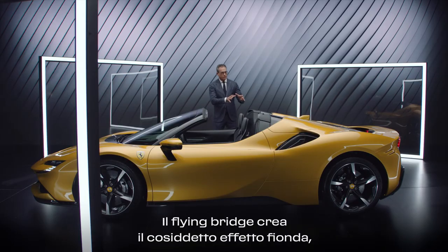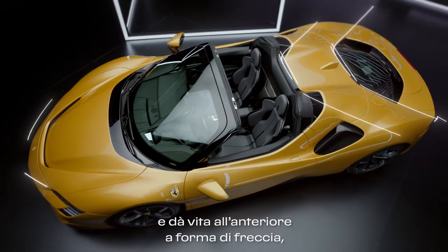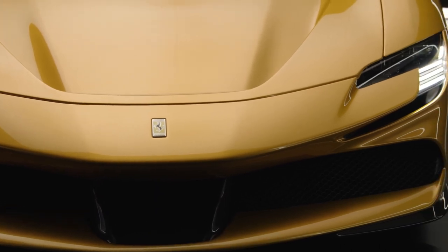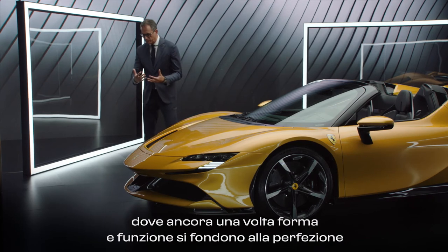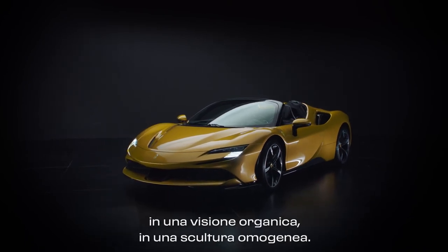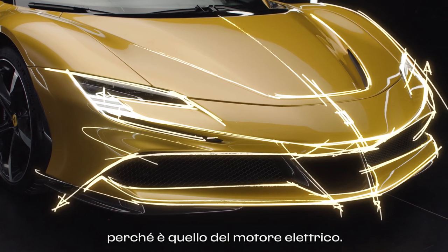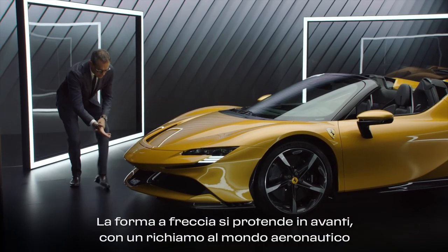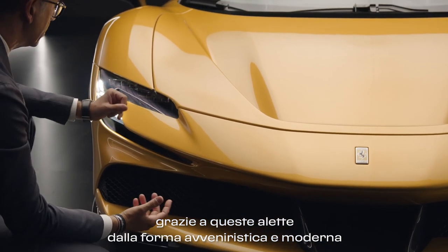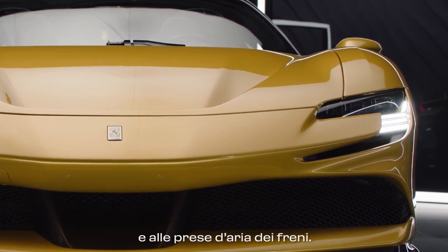The flying bridge creates the slingshot effect, which conveys a forward tension to the whole body and creates the arrow shape of the front, giving a prominent and very dynamic effect to the nose. This defines the architecture of the front, where form and function merge perfectly, and all the aerodynamic devices are perfectly integrated into an organic sculpture. There are three radiators, where the first one has been emphasized because it is the radiator of the electric engine. The arrow shape then stretches out, creating a very aeronautic effect thanks to winglets integrated between the headlamps with a very futuristic and modern shape, and the brake air intakes.